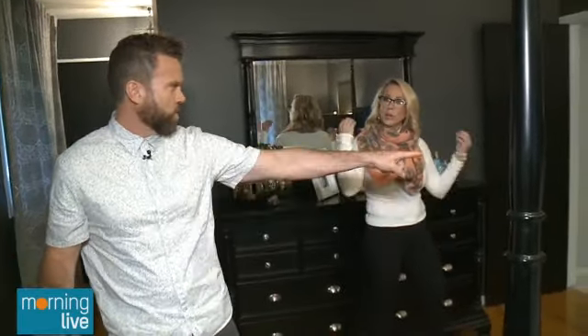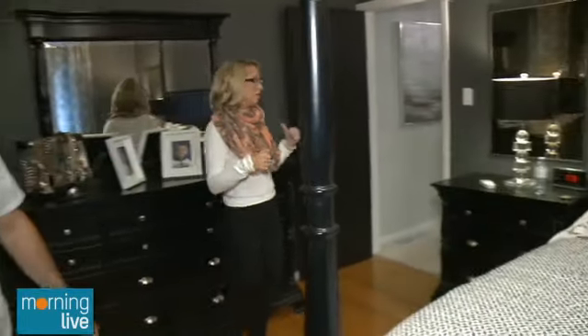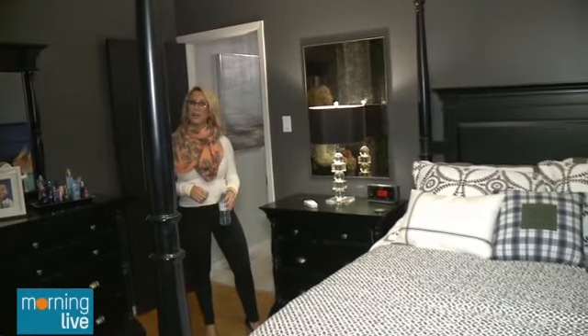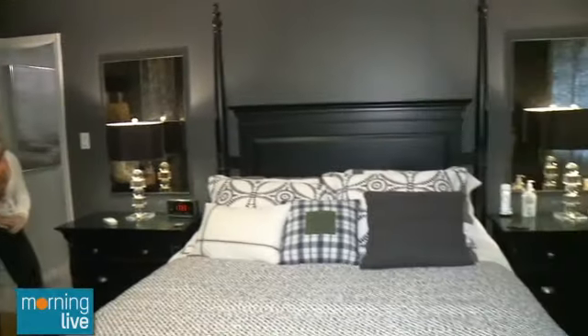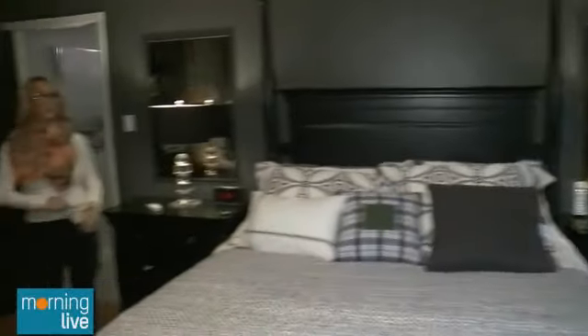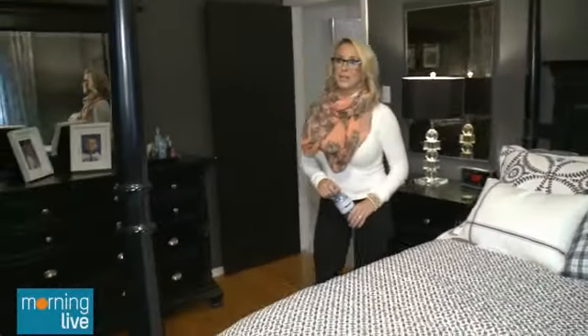Water bottle on the nightstand? Take it off. What about the light? Open the curtains — get that natural light in. You'll be surprised how nice the space looks. Open up the curtains. And especially with these windows, you can tell right away that they're newer windows. Great — look at that.